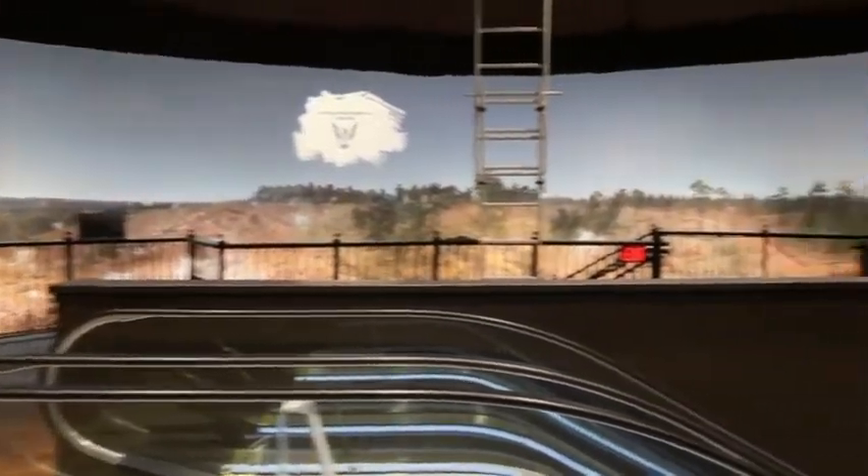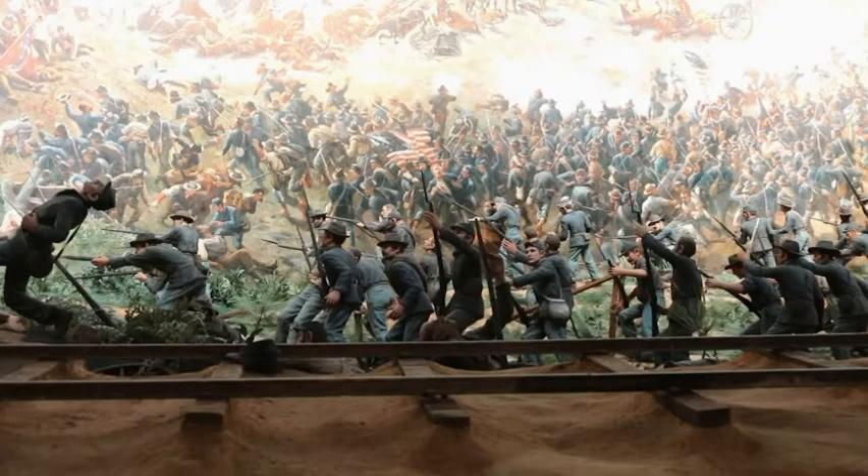We have restored this to its full original dimensions. This painting depicts the Battle of Atlanta on July 22nd, 1864. This was a U.S. victory.